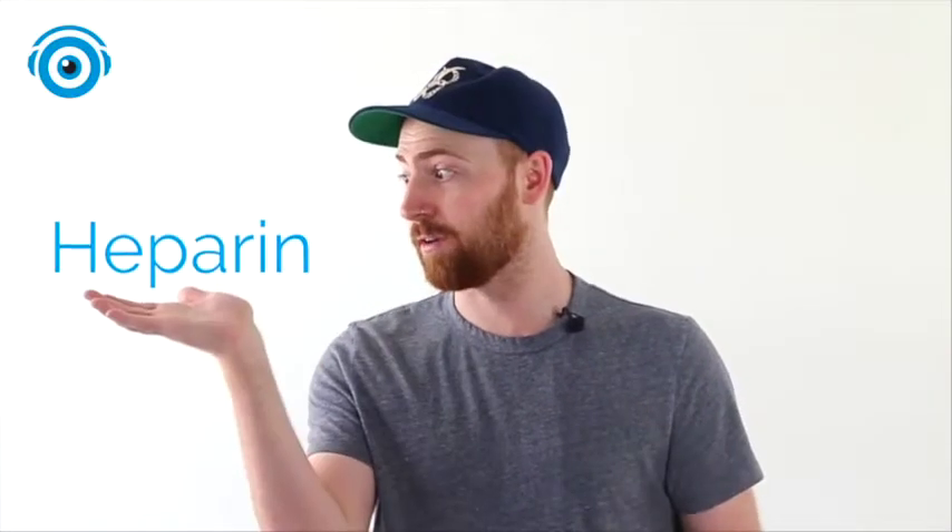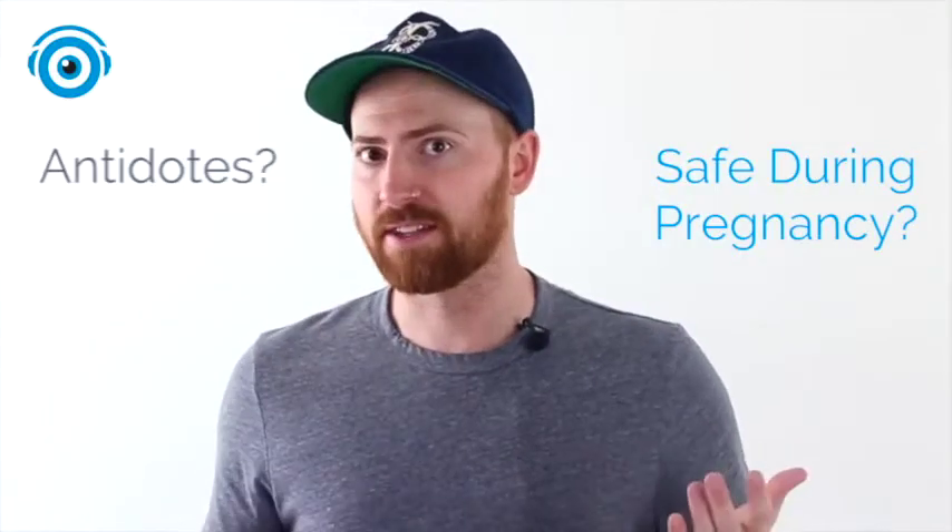Hey everyone, Matt here with Picmonic. Today I'm going to talk about two drugs that people tend to have issues with remembering the differences between: heparin and warfarin. Which one is safe during pregnancy? What are their antidotes? Today we're going to walk through each one and make sure you never forget again.